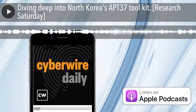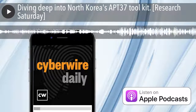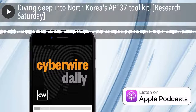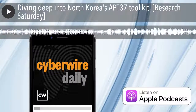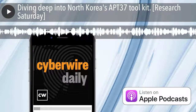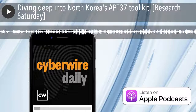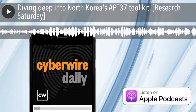We do the triage, looking at the sample, and if it does something during analysis, we take the sample for further investigation. This is one of the samples that caught our interest. That's Hoseen Jazi. He's a senior threat intelligence analyst at Malwarebytes. The research we're discussing today is titled Retro Hunting APT-37: North Korean APT used VBA self-decode technique to inject RockRat.